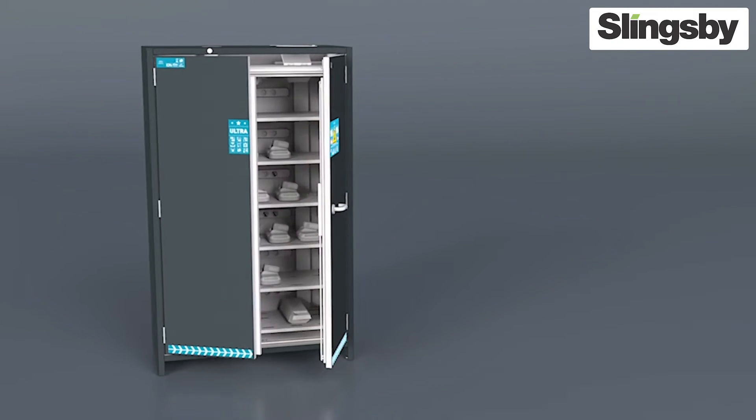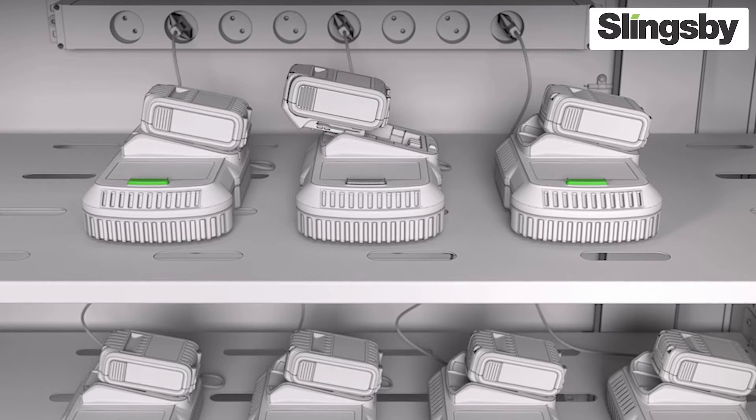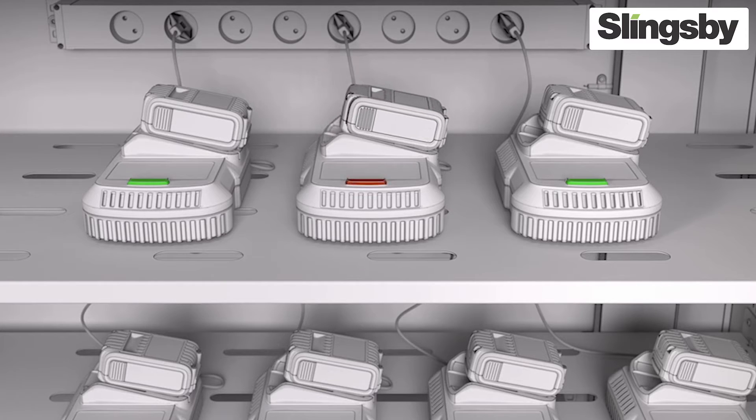Effective protective measures such as the iron line cabinets from Acetos provide effective protection.